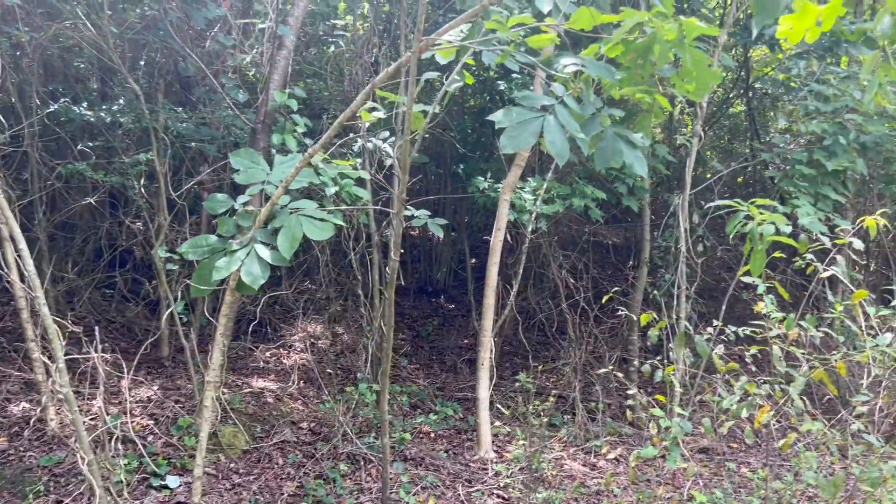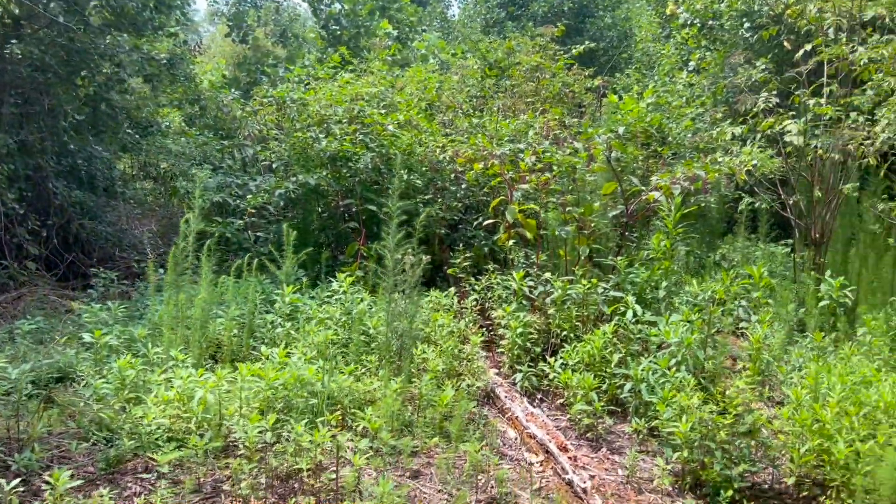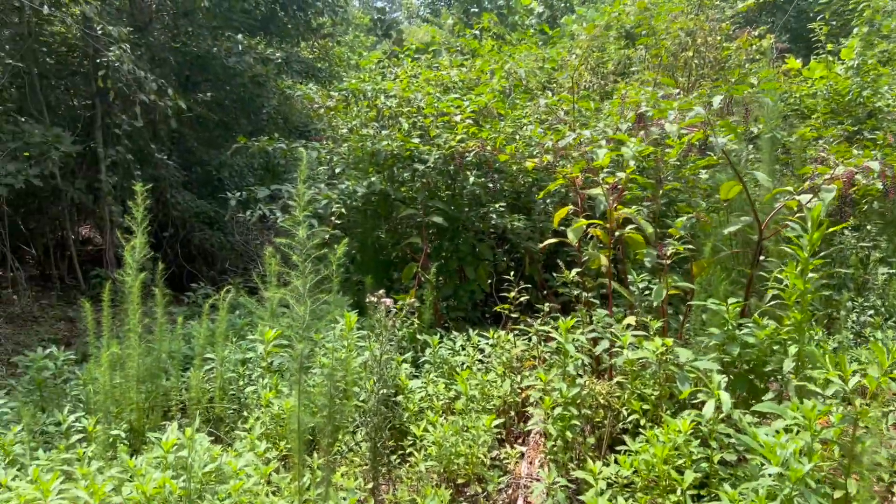There are more hardwood trees here and I'm just not seeing lots of mushrooms anymore. But over in the pines, they're just all over everywhere.